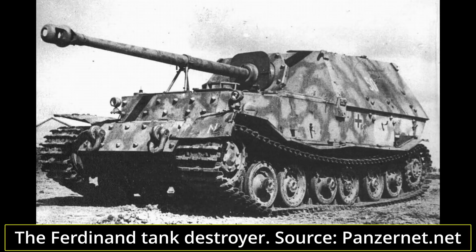One solution was to modify them as self-propelled anti-tank vehicles, which the Germans ultimately did. The majority of the aforementioned chassis would be rebuilt for this purpose, armed with the powerful 88mm L71 gun and protected with 200mm of frontal armor, making them formidable adversaries. Despite the small numbers built, these would see extensive combat on the Eastern Front, where their effectiveness would be plagued with many mechanical and logistical problems.